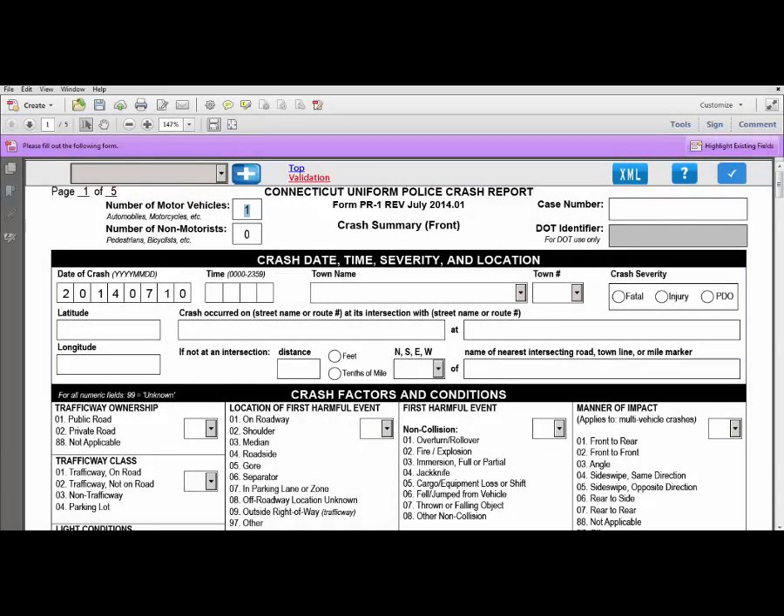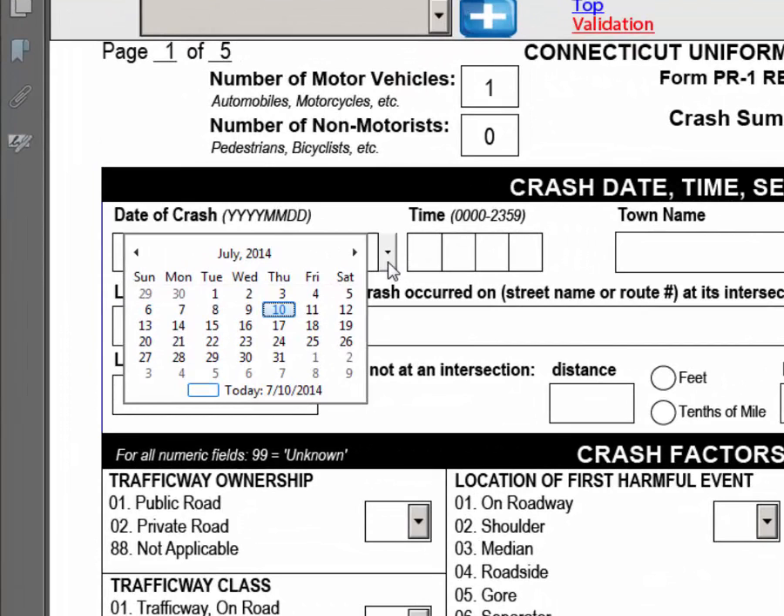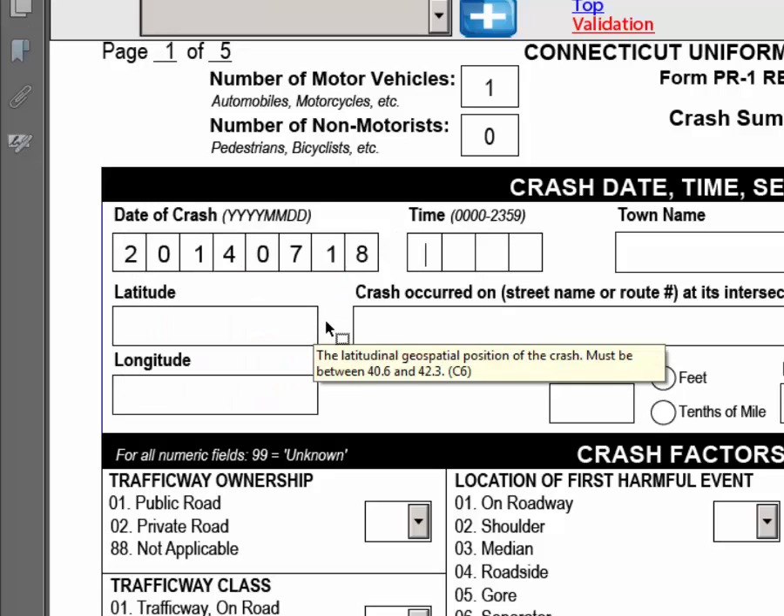There are several ways to select the date of the crash. For convenience, the current date will automatically populate when you open the form. The first way to change the date is to highlight and delete the current date and then enter the date of the crash manually from your keyboard. The second way is to highlight and delete and then select the arrow to the right, which will bring up a current calendar. Simply click on the day of the crash and it will automatically be populated.